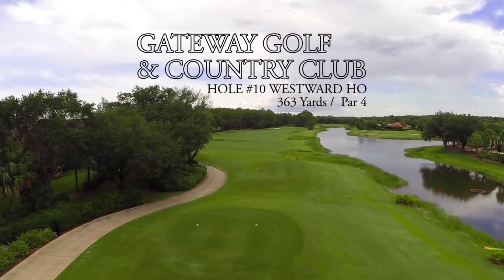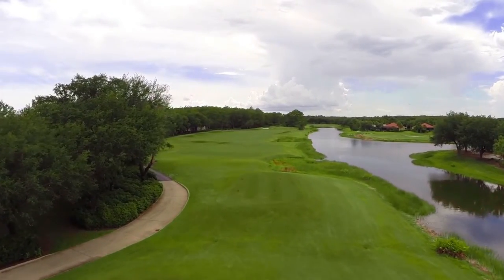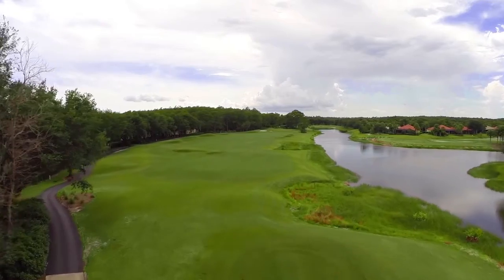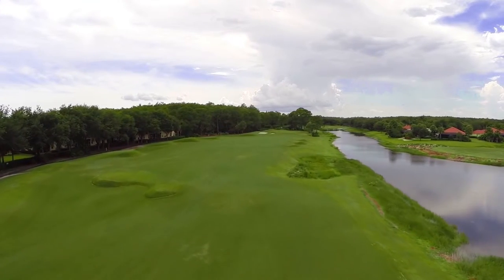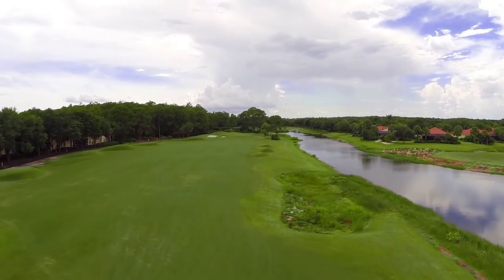Welcome to Gateway Golf and Country Club's hole number 10, Westward Ho. Westward Ho is a 363-yard par-4. You'll find more water right and woods left on this medium-length par-4. The hole is pretty straight, so the emphasis will be on accuracy and control off the tee. The green slopes back to front and is well-guarded by bunkers.